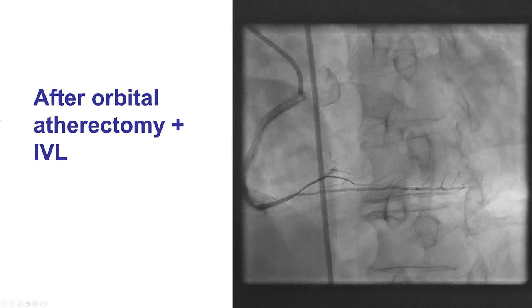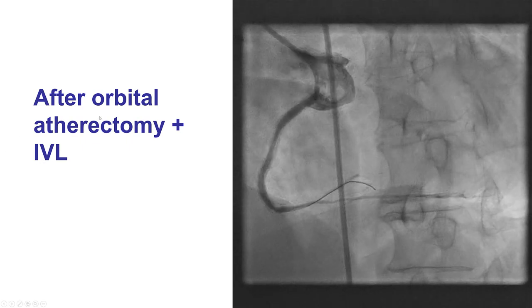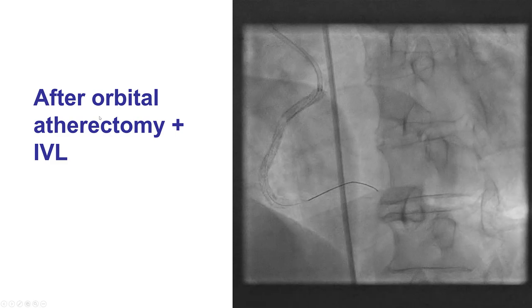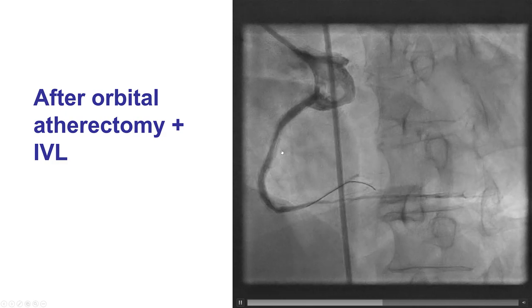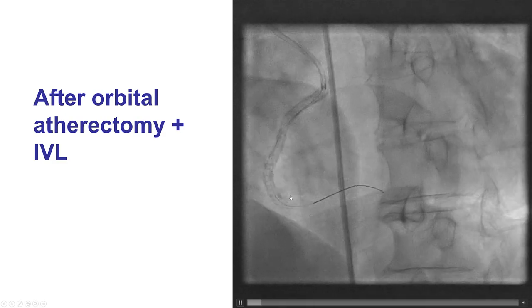In this patient, we did orbital atherectomy as well as intravascular lithotripsy off-label with the peripheral catheter. That improved, although it did not make perfect, the undilatable lesions in the right coronary artery.